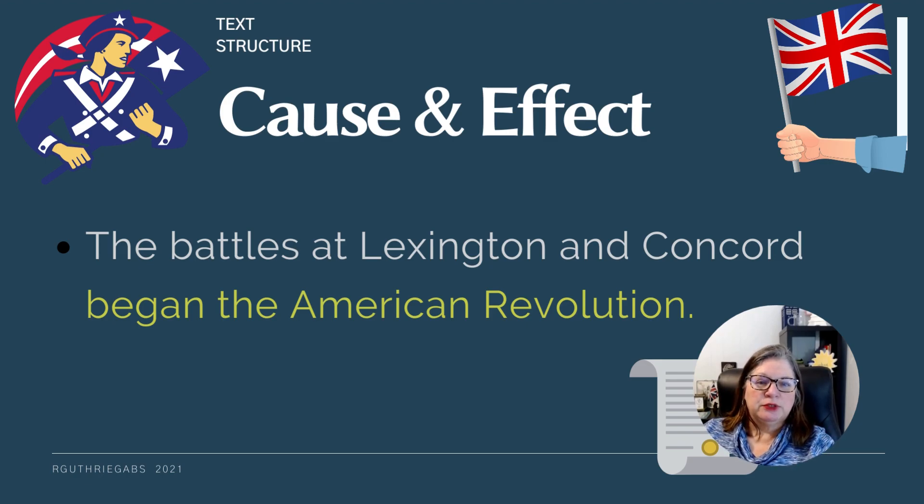We read about the battles of Lexington and Concord that began the American Revolution. That's the effect — these two battles began the revolution. But what caused them to happen? Why did those battles happen? It's almost like a domino: we understand one reason something happened, what changes it made, and then because of those changes, something else happened.